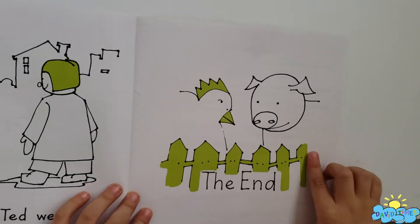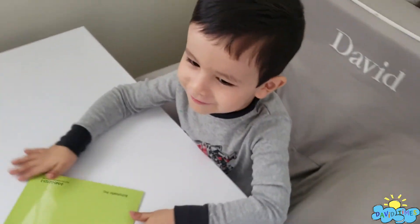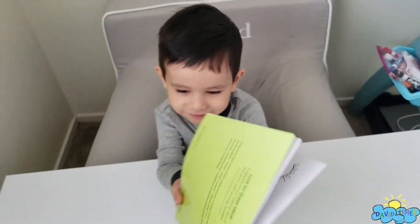The end! We finished this book. Now we're going to read another book. No more book? Bye!